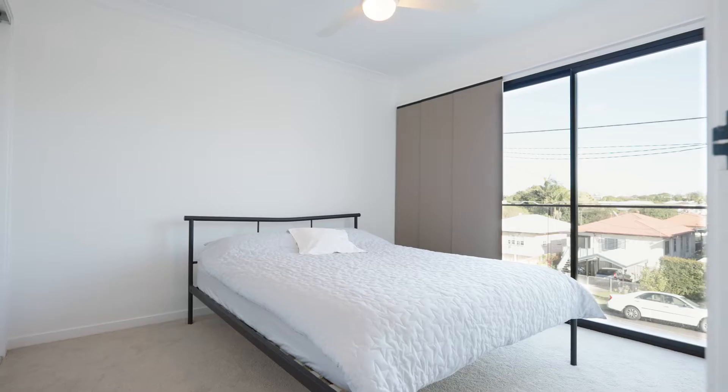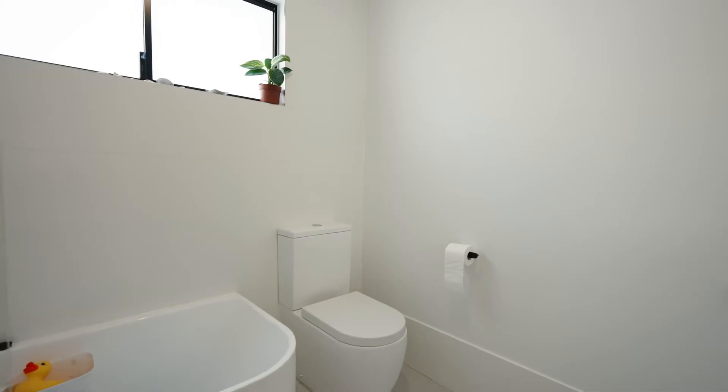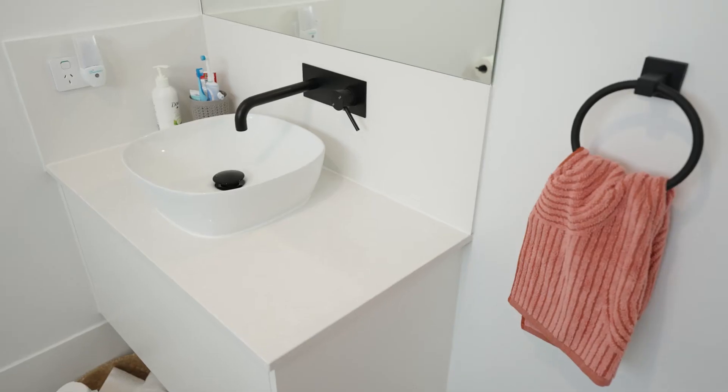As you can tell, this beautiful modern contemporary townhome suits a majority of buyers such as downsizers, first home buyers, and of course investors. If you do have any other questions in relation to the property, we're looking forward to hearing from you soon.